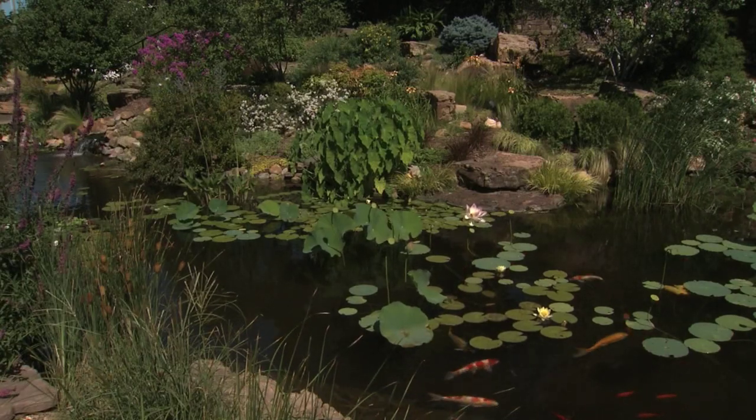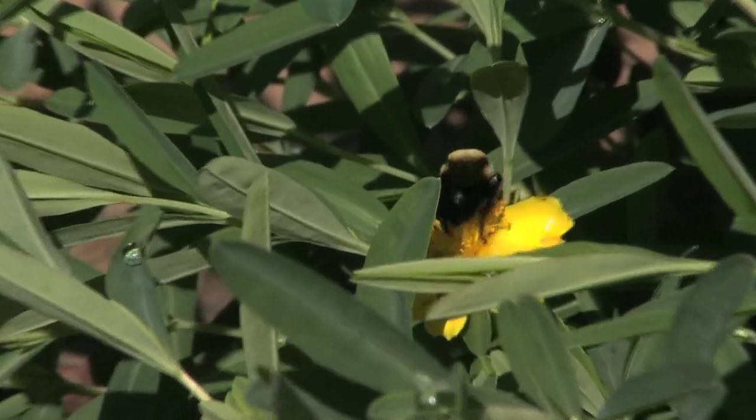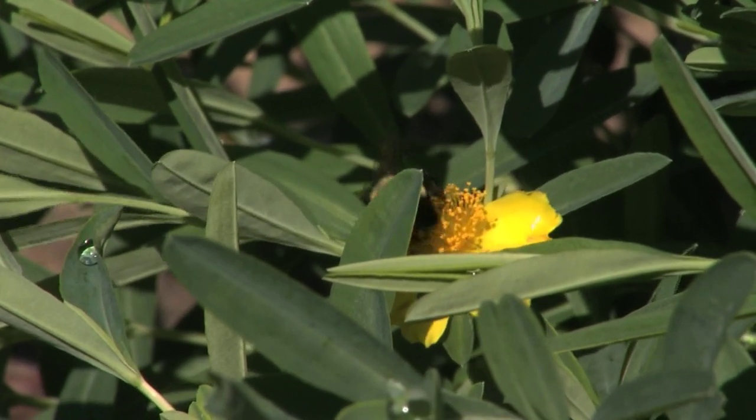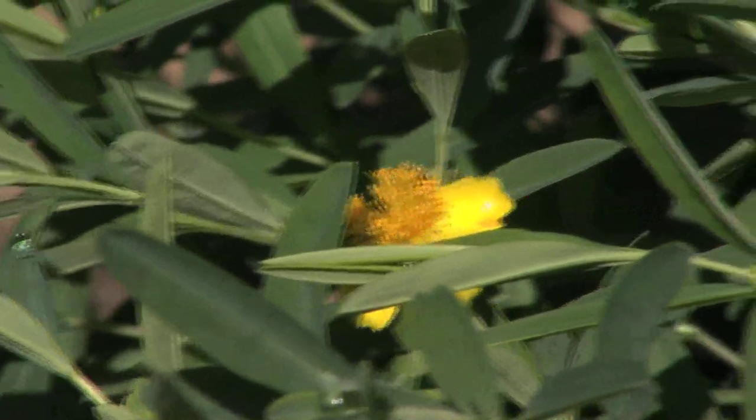Beneficial bugs include ladybugs, dragonflies, butterflies, moths, and bees. You've got your honey bees and then you've got what you call a syrphid fly that resembles a small bee. And they'll eat the aphids and the white flies.